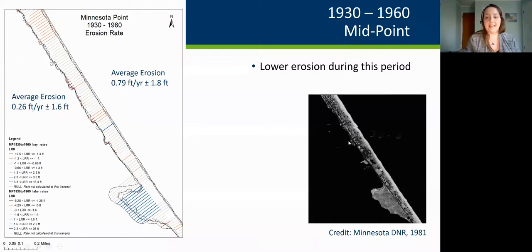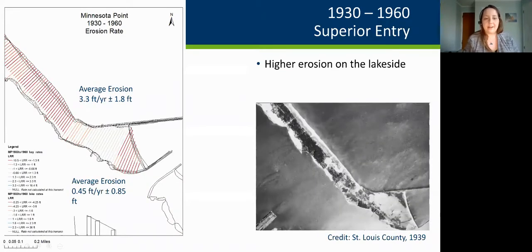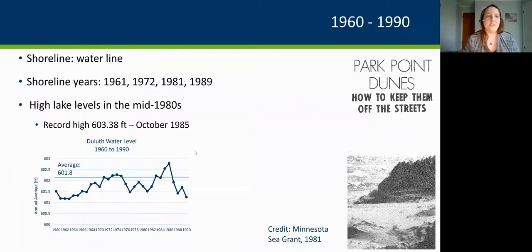At the Superior Entry, erosion rates are much higher on the lakeside than the bayside — roughly about 3.3 feet per year on the lakeside versus less than half a foot per year on the bayside. This may reflect much higher erosion at both extremes — the north end and the south end — particularly on the coastline.